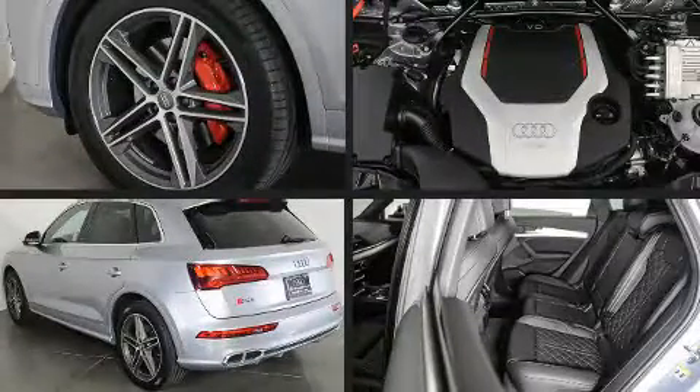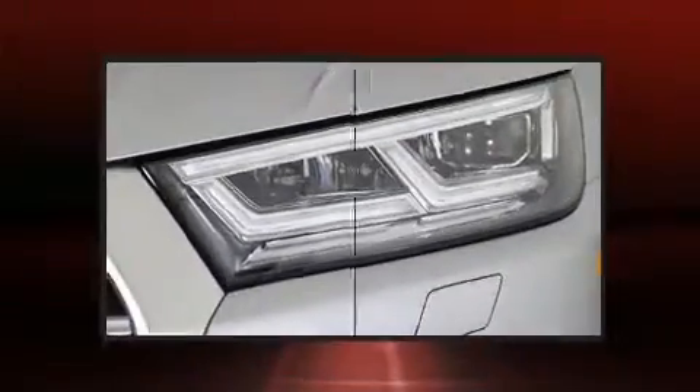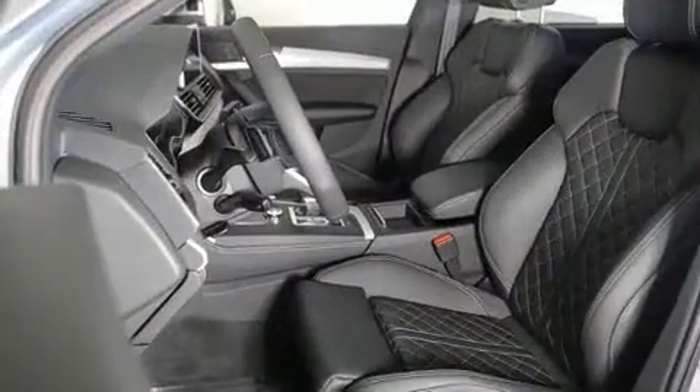Top features include rain sensing wipers, front and rear reading lights, a built-in garage door transmitter, a power seat, heated seats, turn signal indicator mirrors, a power lift gate, and remote keyless entry.